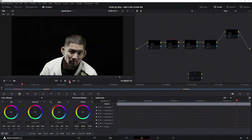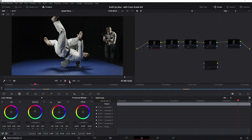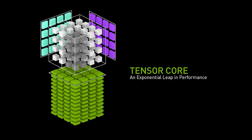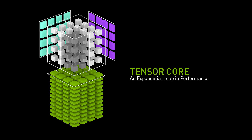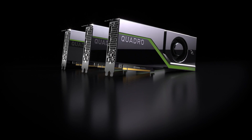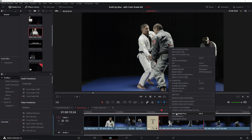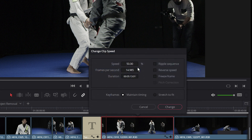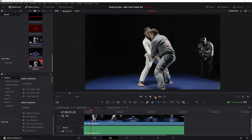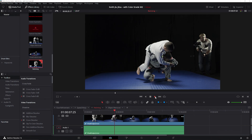When working on a video project, a common task is to slow down the action, giving viewers a chance to appreciate a particular action sequence. Resolve has introduced its Neural Engine, which utilizes GPU accelerated AI based neural networks to improve results for things like slow motion effects. NVIDIA's RTX GPUs include integrated tensor cores designed to accelerate AI inferencing functions. Let's compare conventional retiming methods to AI based retiming. We'll retime the first clip to 50% of the original frame rate. With the default retiming method, frames are just repeated to match the new slower frame rate, making the final output look jerky.